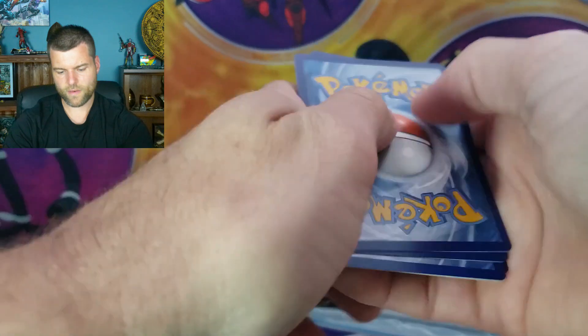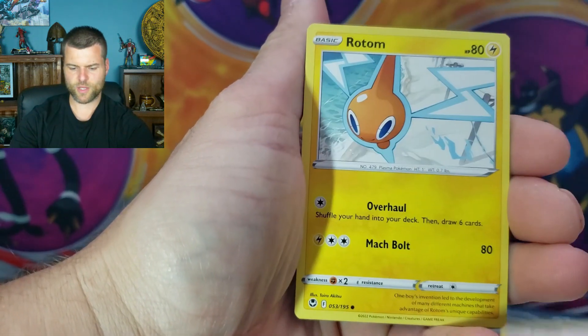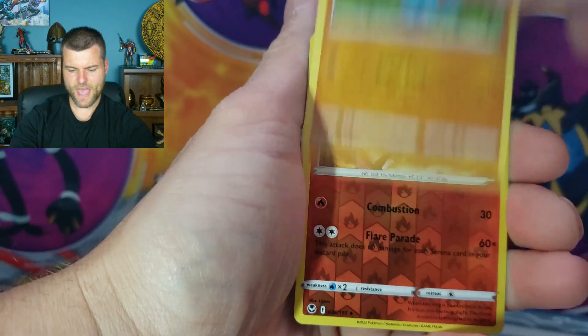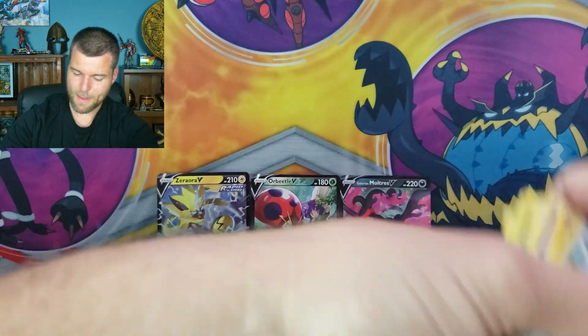Two, three, four. Let's get an alternate art in today's video. Energy, Fossil Energy, Tauracrat, Swablu, Rotom, Binary, Dreepy, Phanpy, Braxton — no trainer gallery. Non-hollow Clinklang. So nothing in the pencil case.